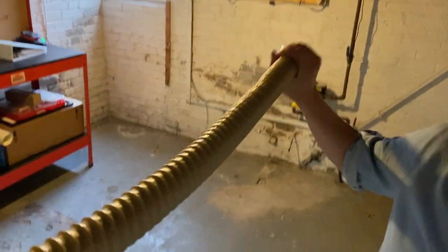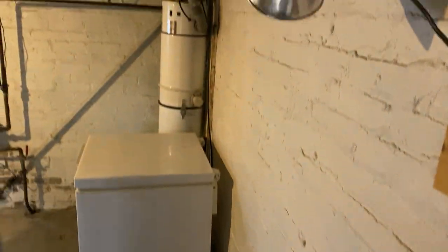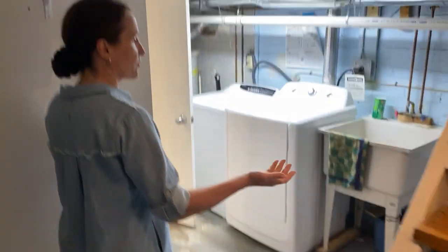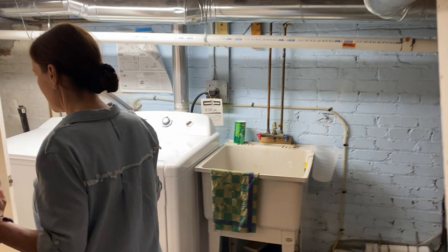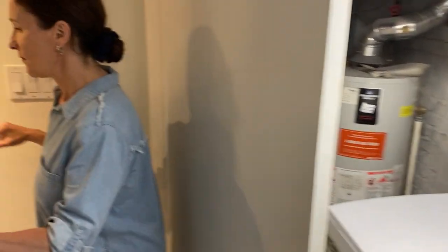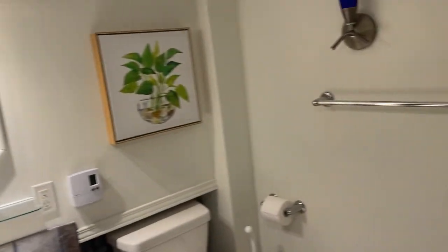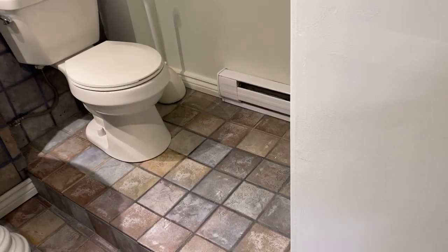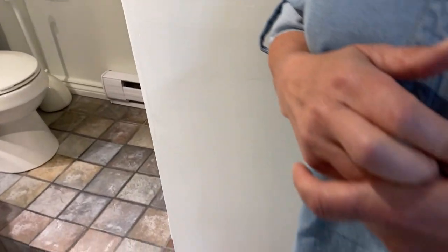There's central vac — so handy to have. There's a laundry room just around the corner, so everything is very close. There's also a four-piece bathroom right in the basement. So you have two bathrooms: one upstairs that could be renovated to a three- or four-piece, and the four-piece bath in the basement that can be renovated quite easily.